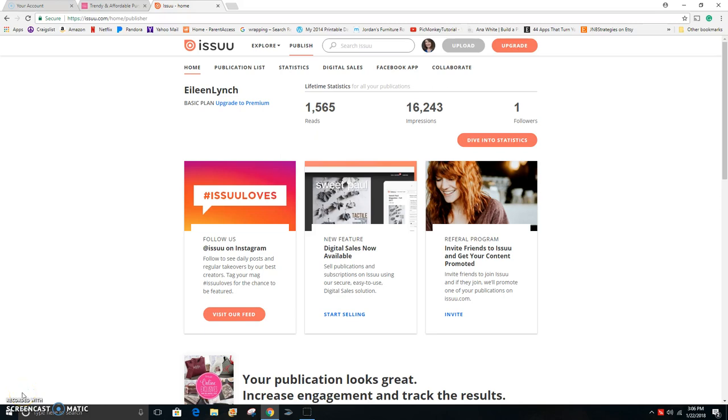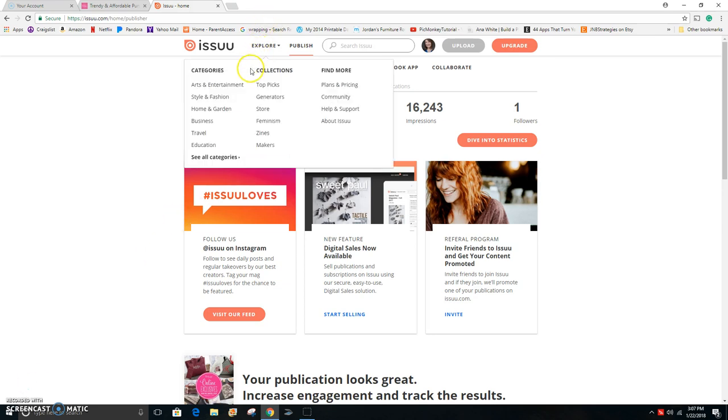Hi diamonds, happy new catalog day! I want to show you quickly how I personalize a virtual catalog to send to my customers and hostesses through Issuu. I know 31 provides us with a link, but I like to create my own and put my own website attached to it so that it sends my customers back to my website instead of to the main 31 page.